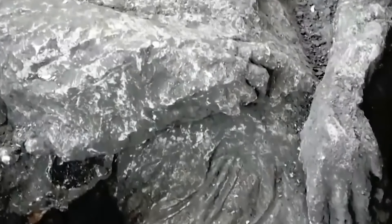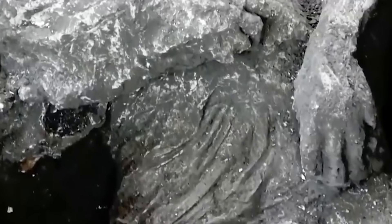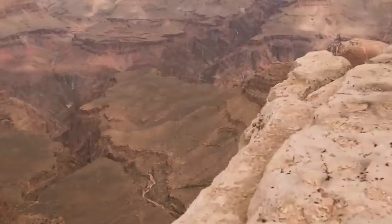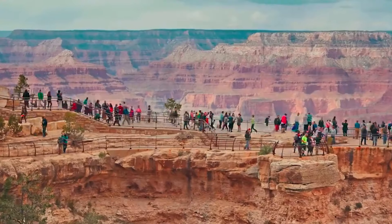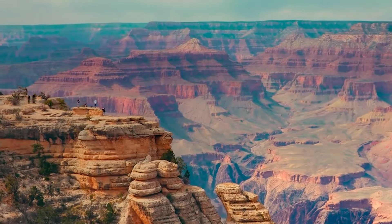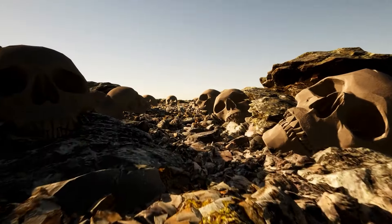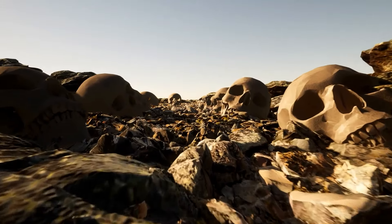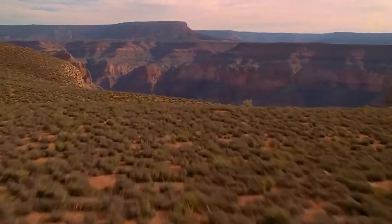Some skeletons looked ancient, while others seemed more recent, adding to the mystery. How these remains ended up in this secluded canyon is still unknown. The discovery raises many questions about their origins and what happened to these individuals. Have you heard of such before? If you have any theories about how these bones got there, share your thoughts in the comments.